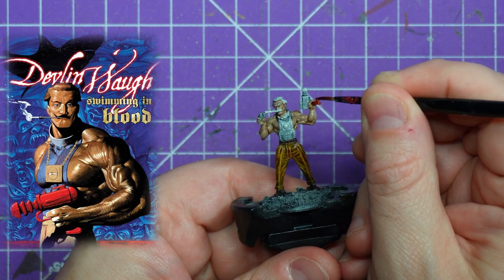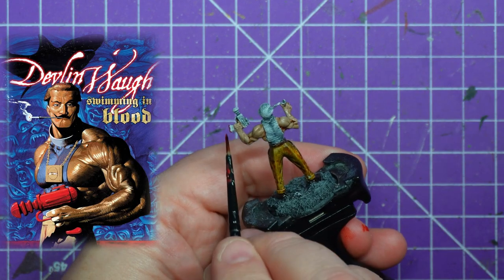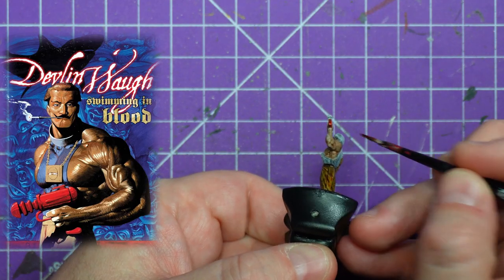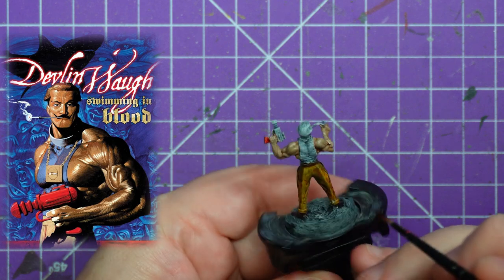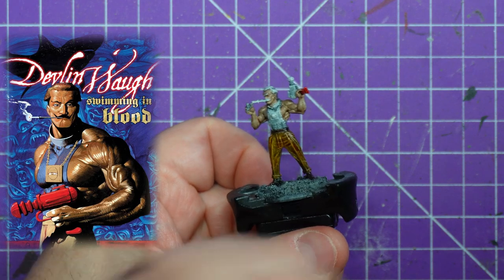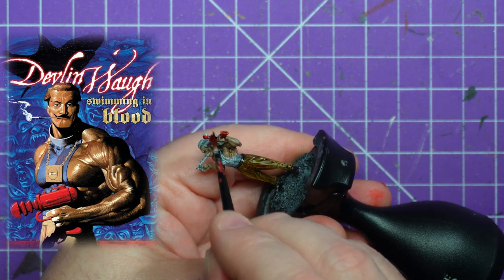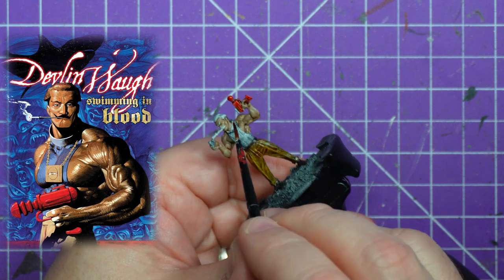Right now we have moved on to the blood red — we are painting in that laser pistol. It just looks so sci-fi, it's very silly, very camp. Judge Dredd's laser pistols would not look like this. I'm not even sure where the thing would shoot from — maybe it's like a tesla beam, it vibrates and shoots a ray that way. But it looks so cool in this bright red.